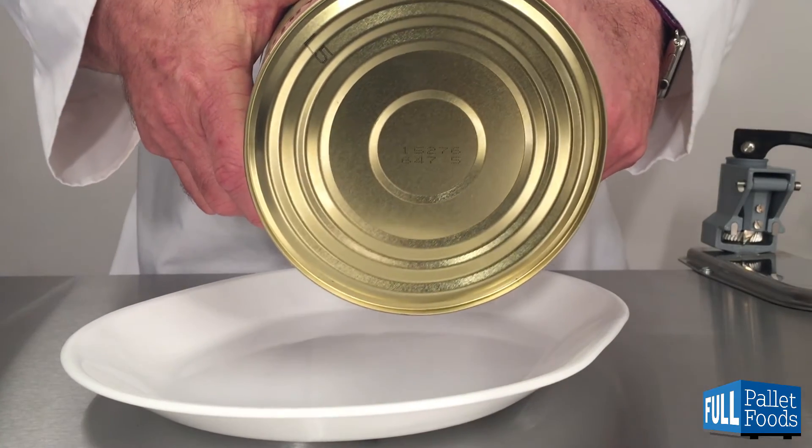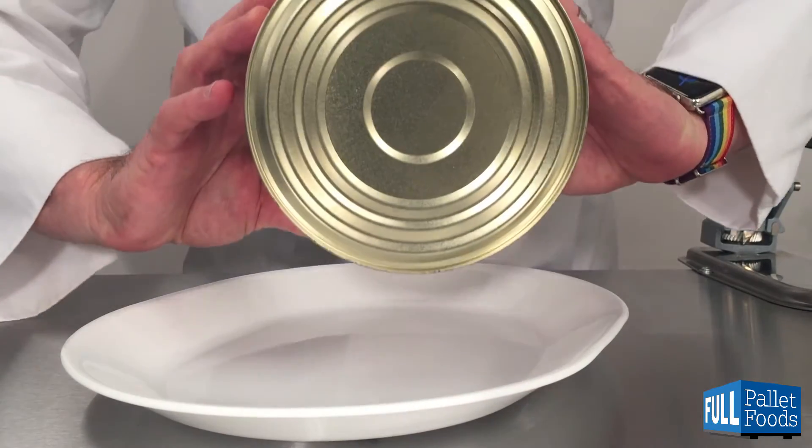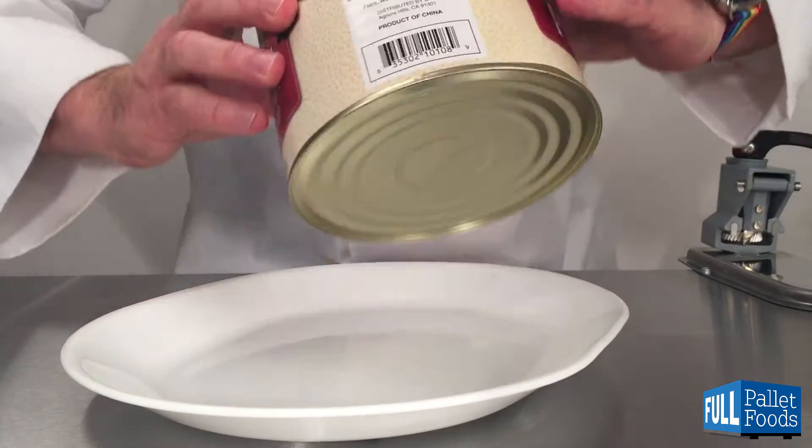The top of our can has coating, as does the bottom of our can. And let's take a look inside.